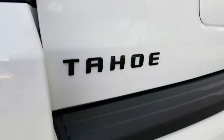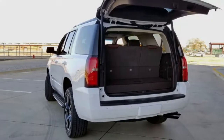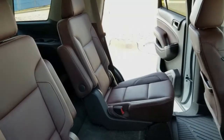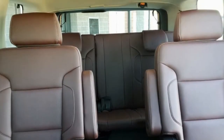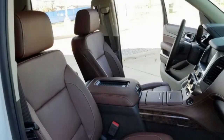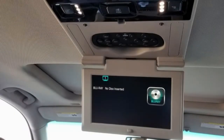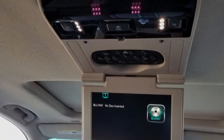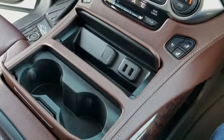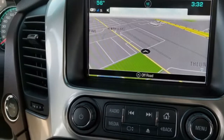A flip-down rear-seat entertainment system supports Blu-ray discs and additional inputs to connect a gaming system for long trips. Active safety features include a lane departure warning system and forward collision alert. Those alerts can be either audible beeps or a vibration sent through the driver's seat. Blind spot monitoring ensures you don't change lanes into a car you didn't see. A rearview camera helps with maneuverability, though there's no hiding that the Tahoe is the size of a battleship — you sit up high and rearward visibility for parking isn't the best.